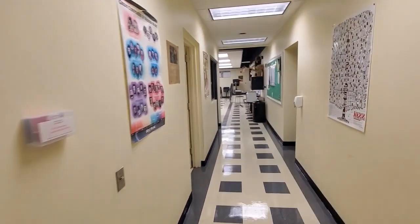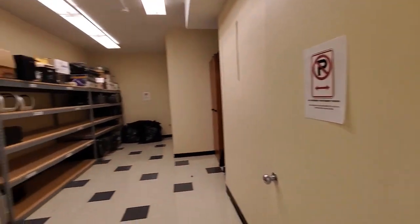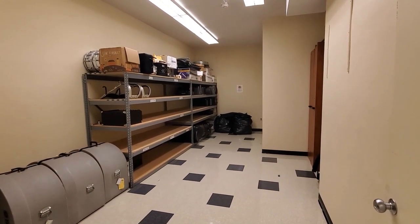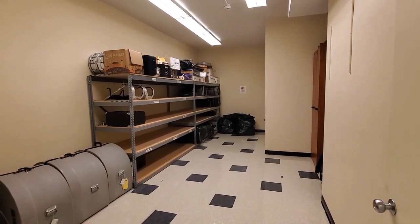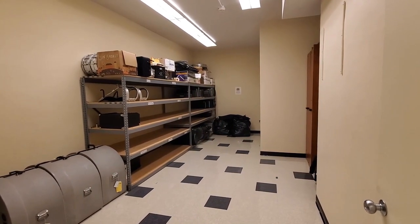Welcome to the band room. The first door on the left is the instrument storage room. Normally students can store their instruments here during the day and pick them up before dismissal to take home. Usage of the storage room will be limited this year, but will be available for larger instruments.